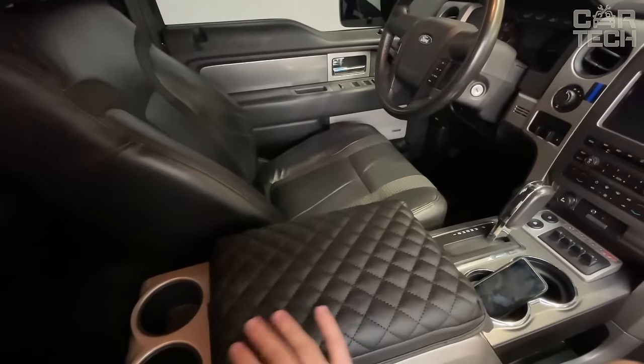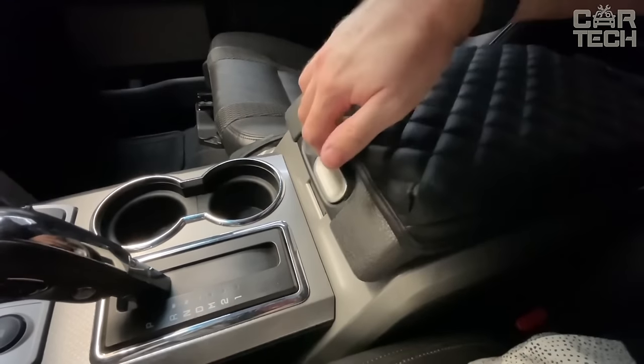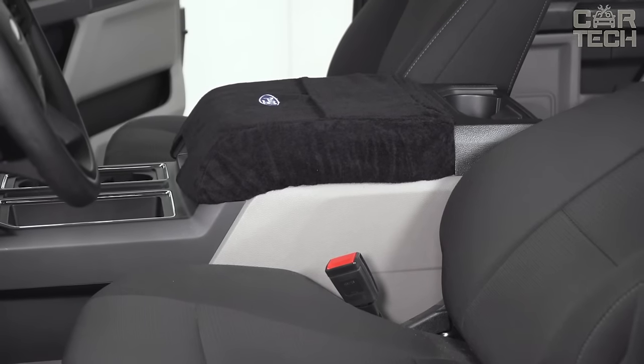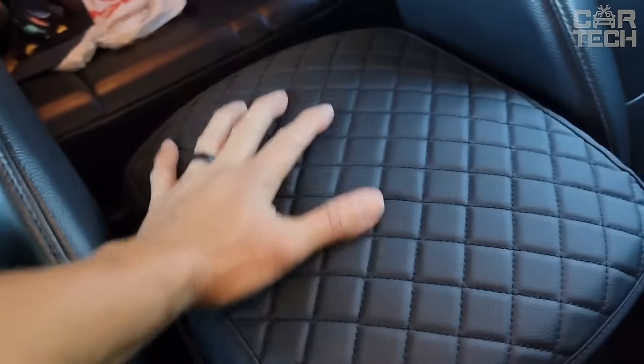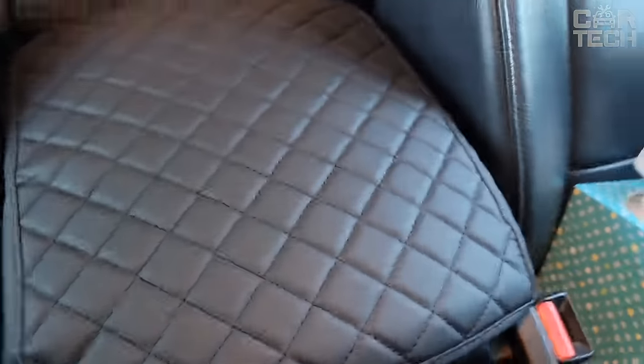The cover is made of dense neoprene, which is characterized by high durability. Such material does not absorb moisture or grease, and is easy to clean from dirt. So if you don't want your Ford inside to turn into a working car, pay attention to the center armrest cover from JDM Car.